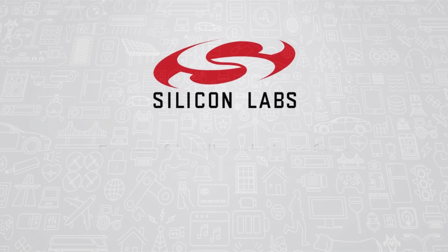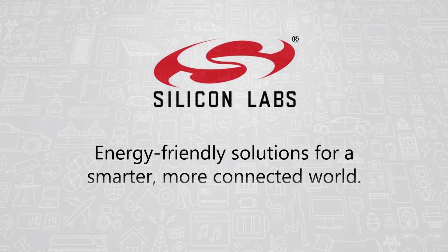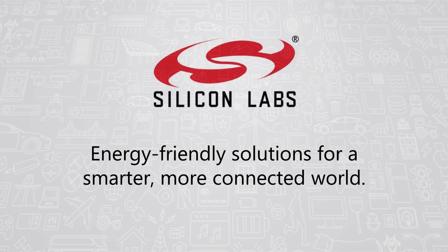Silicon Labs is the leader in energy-friendly solutions for a smarter, more connected world. A global manufacturer of mixed-signal semiconductors, Silicon Labs has an extensive track record of innovation and differentiation that enable the world's leading engineers to develop products that transform industries and improve lives.